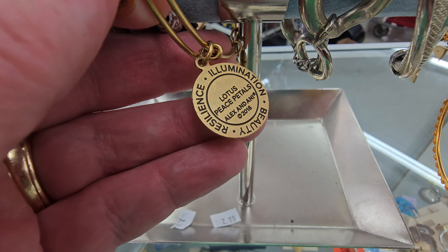Lots of brooches — oh my gosh, oh my gosh! Look at all these bracelets. Got to look carefully though to see if there's anything.